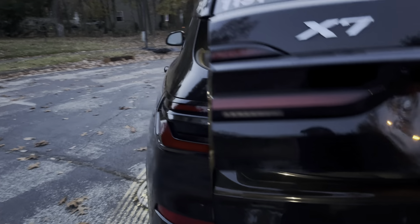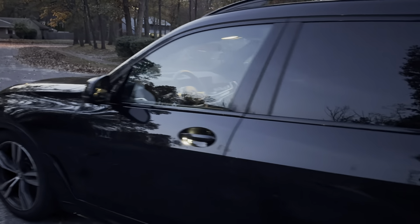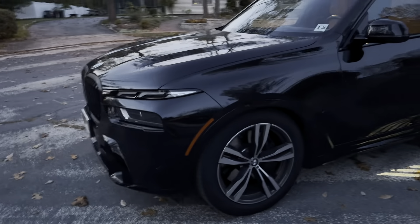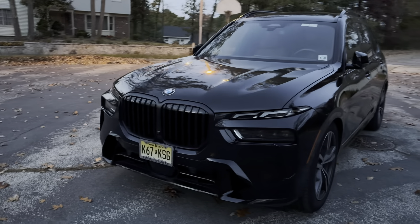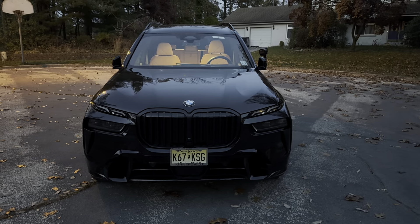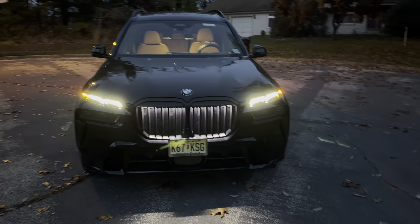The luxury feel continues — you can see the floor lights up with welcome lights, and there are also lights within the door sills. The vehicle is low right now. This does have air suspension, and you can set the height of the vehicle to your liking. Obviously, if you're off-roading, you'd want to give it a higher suspension setting. I love that the grille lights up — it just gives it a mean, menacing look.